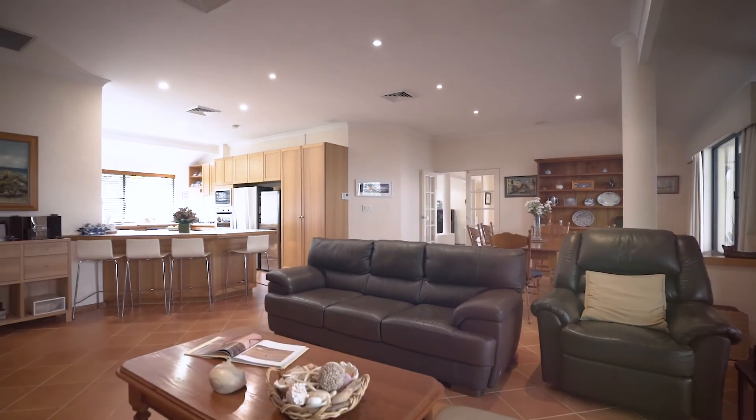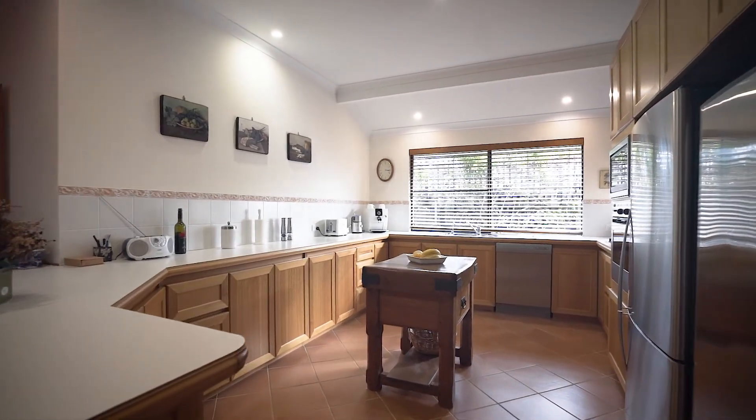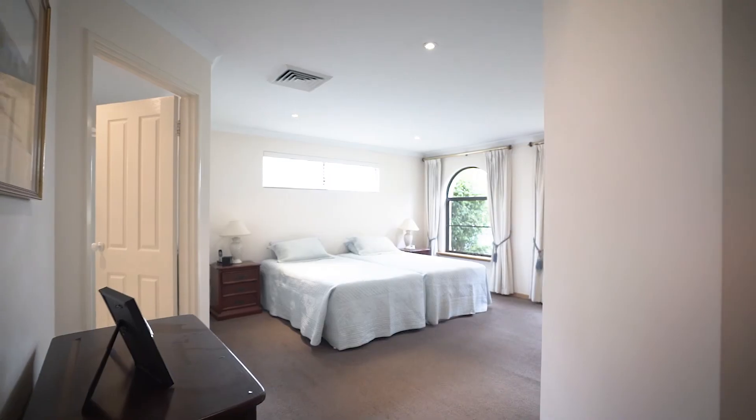Elegant French doors open onto the open-plan living area, consisting of living and dining spaces and a large gourmet kitchen complete with wraparound bench, timber cabinetry, and modern appliances, offering superb space for meal preparation.